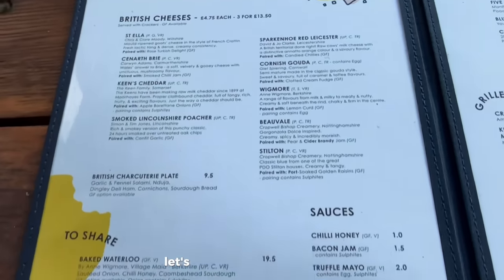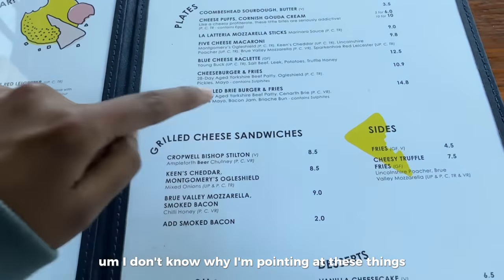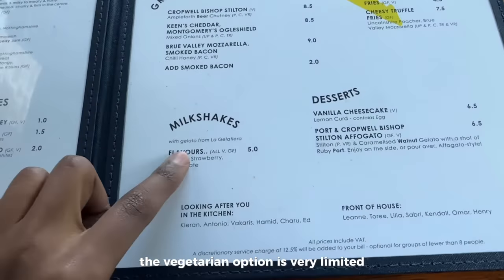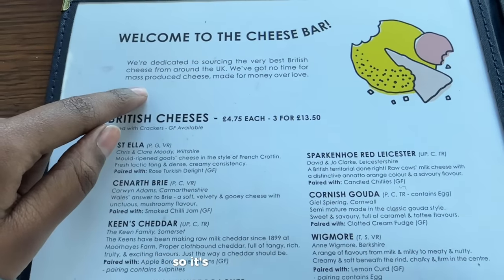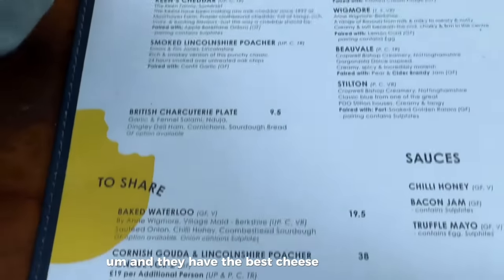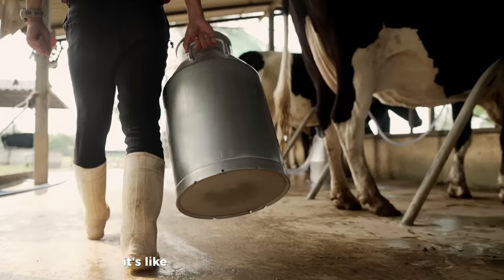Let's walk through the menu. The menu has different sections: grilled cheese sandwiches, plates. The vegetarian option is very limited — when you see a 'V' on anything, it is vegetarian. These are the cheeses which you can have on a board, so it's like a cheese board, and they have the best cheeses from the UK. You can have a sharing cheese board, and they do have vegetarian rennet.